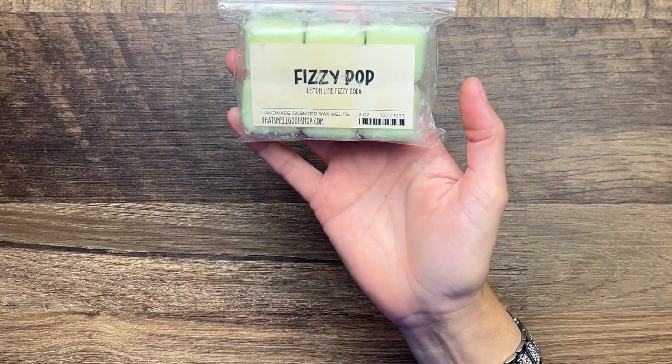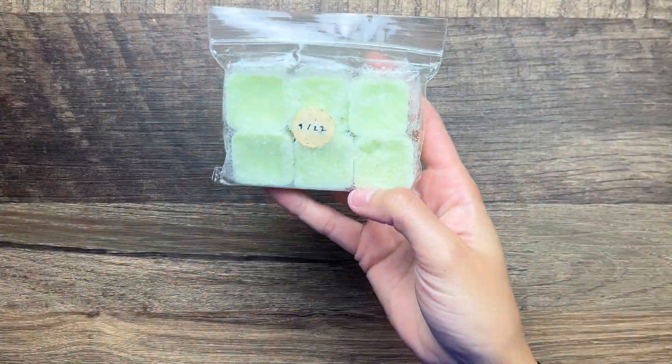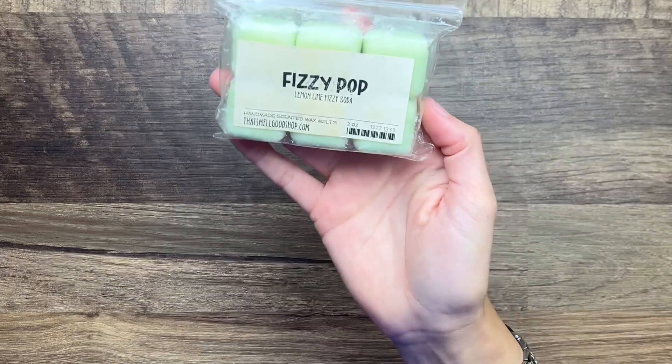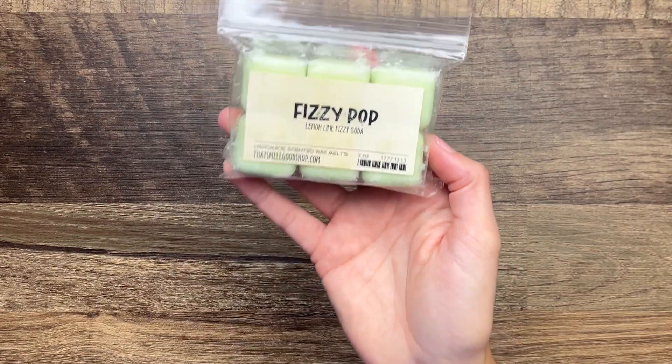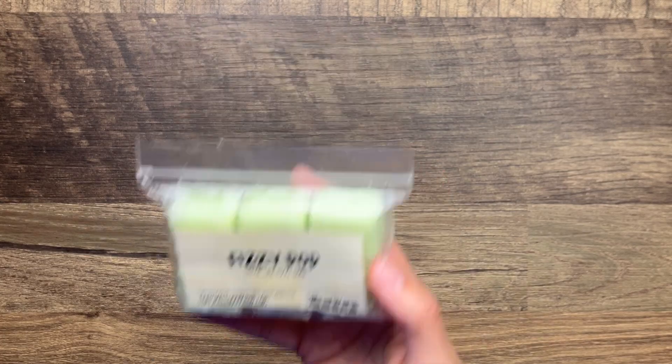We'll start with vendor wax. First I have Fizzy Pop from That Smell Good Shop - this is lemon lime fizzy soda. I've had this since September of 2022 and this is so strong. I can already tell this is gonna blow me out of the house - this is gonna be like an open concept scent for sure. It literally smells exactly like what it says: lemon lime and fizz. So excited about that one.